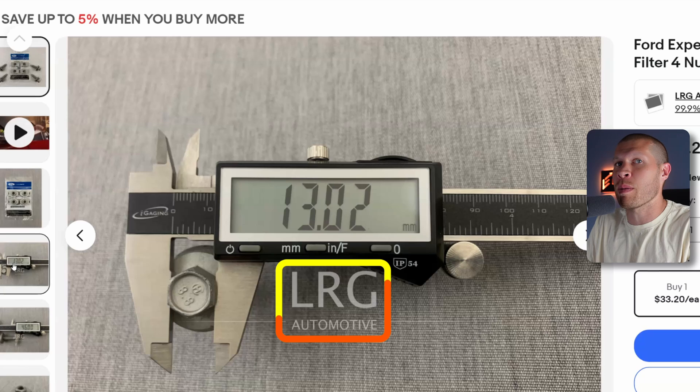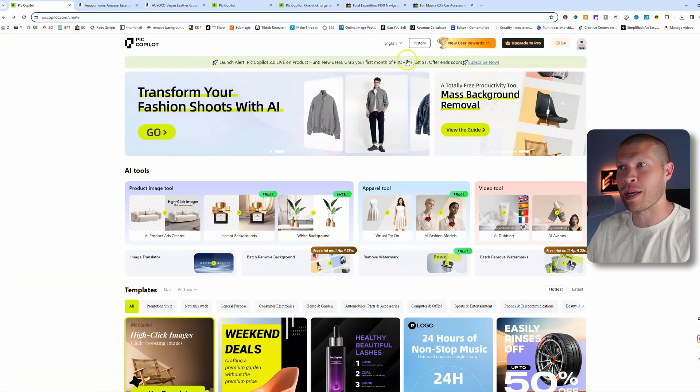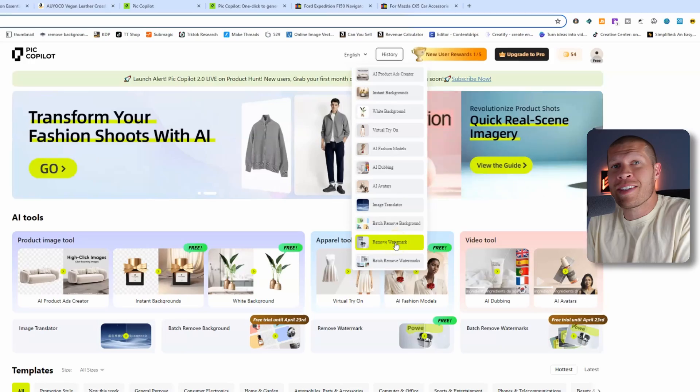You can easily get an IP complaint utilizing someone else's photos — but not anymore. Now you can take this image very easily into Pic Copilot's remove watermark tool, or if you want to do it in bulk you can go to batch remove watermarks, and just take that watermark off those images.